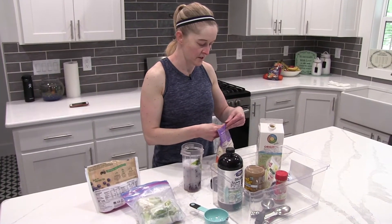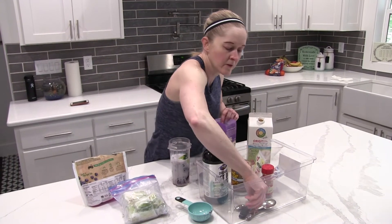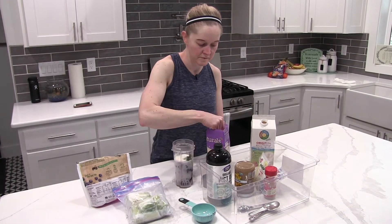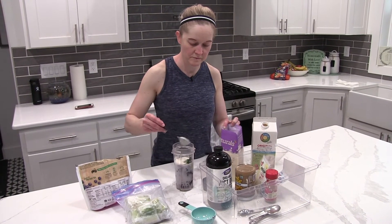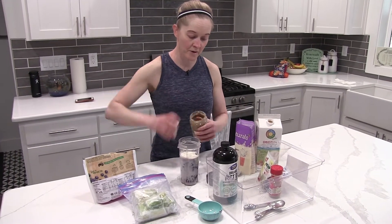Two tablespoons of collagen. And a tablespoon of almond butter.